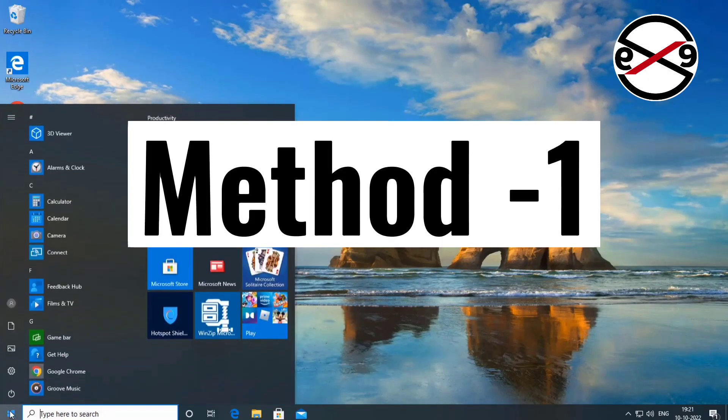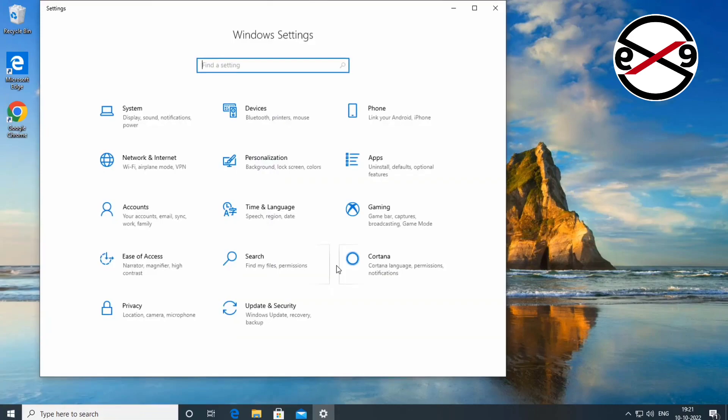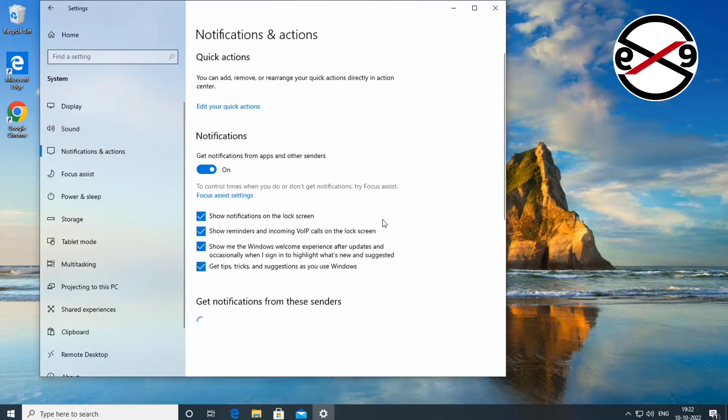The first method is to click Start, then Settings, click System, then click Notifications and Actions. Uncheck 'Show me the Windows welcome experience after updates.'